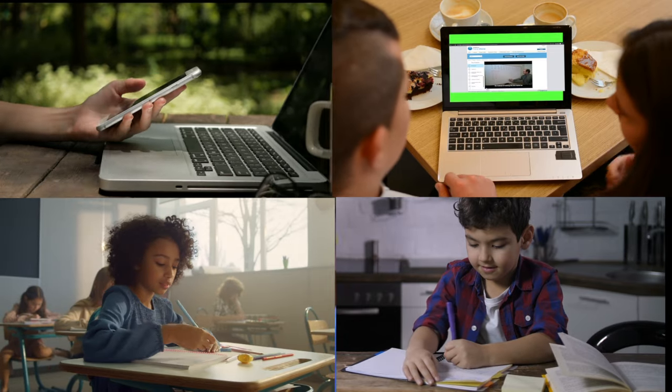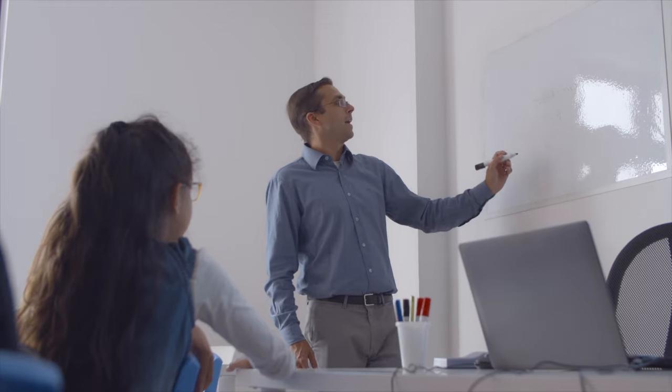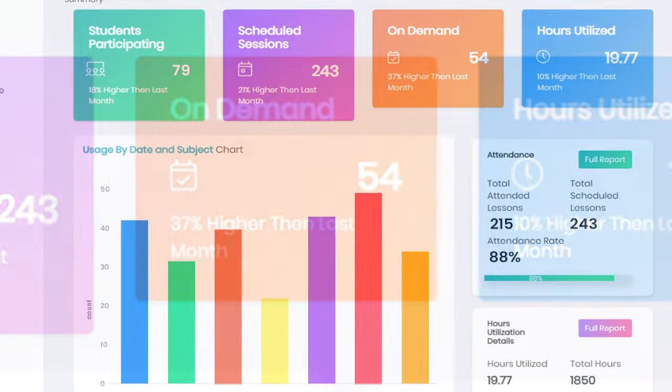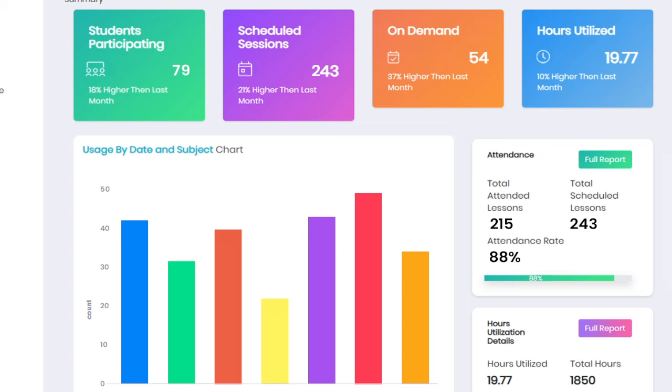By enhancing student preparedness and improving class participation, teachers get the extra help and support they need to concentrate on what they do best – teaching. Our intuitive data dashboard keeps teachers and all other stakeholders in the loop every step of the way.